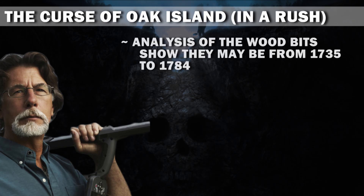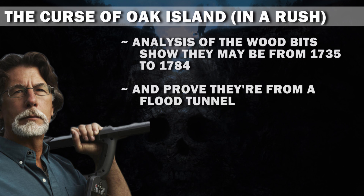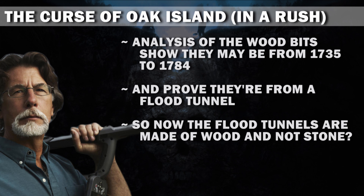Analysis of the wood bits show they may be from 1735 to 1784, and prove they're from a flood tunnel. So now the flood tunnels are made of wood and not stone? Got it.